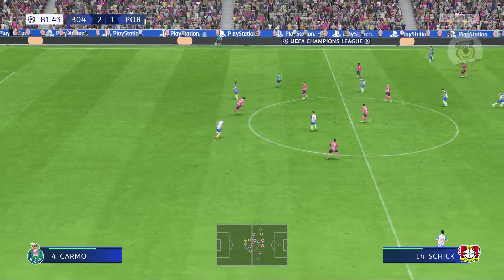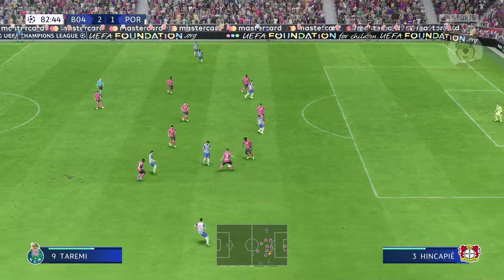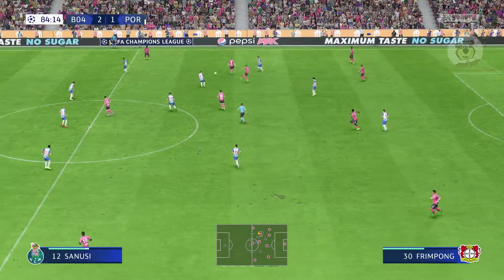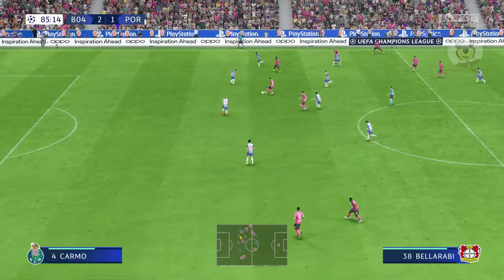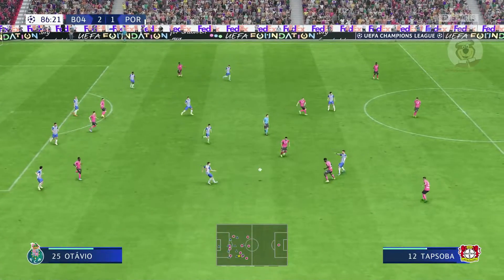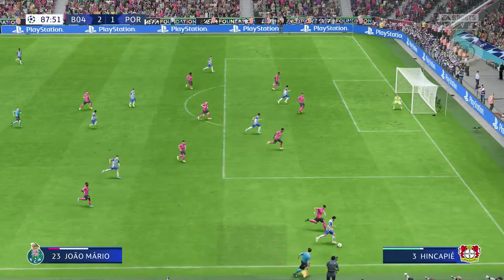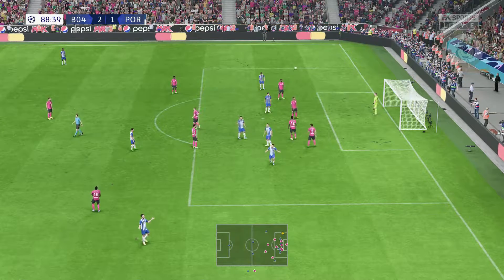Giustacchio. The ball with Pepe — they're getting it forward, but they need an equaliser. Nothing comes of it. Kerem Demirbay. Jeremy Frimpong. Andrich. Frimpong — can they create something from here? Diaby — just cleared away in the nick of time. It is a decent looking attack here. Possibilities inside the box. And that will be offside. Time for a change now.